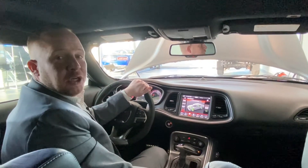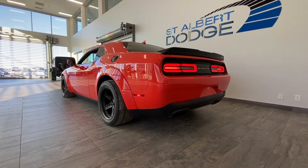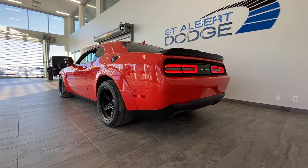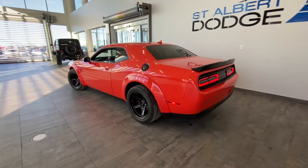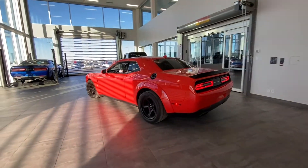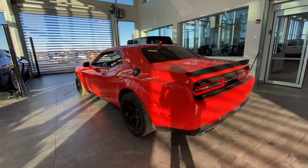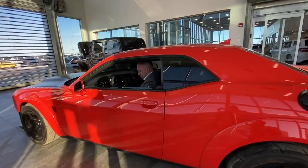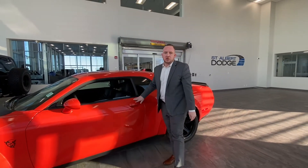Come down and check it out, guys. I'm going to show you guys a cold start from outside too. This thing will not last long. Give me a call on my cell phone at 780-278-2423. See ya.